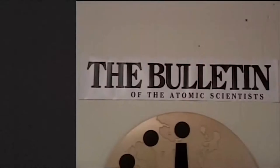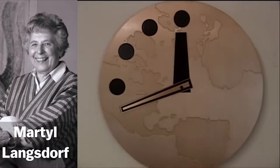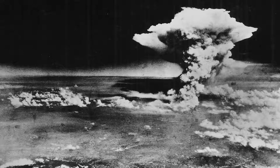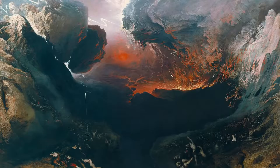This is the Doomsday Clock. It was designed back in 1947 by artist Martel Langsdorf, and the Bulletin of the Atomic Scientists sets the clock to show how much time we have left until midnight — midnight in this case meaning nuclear Armageddon and the end of humanity.